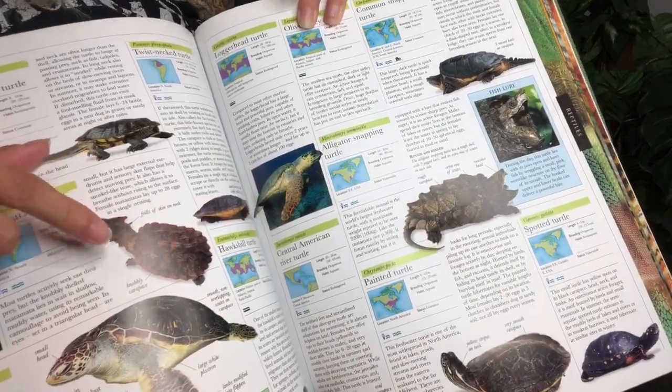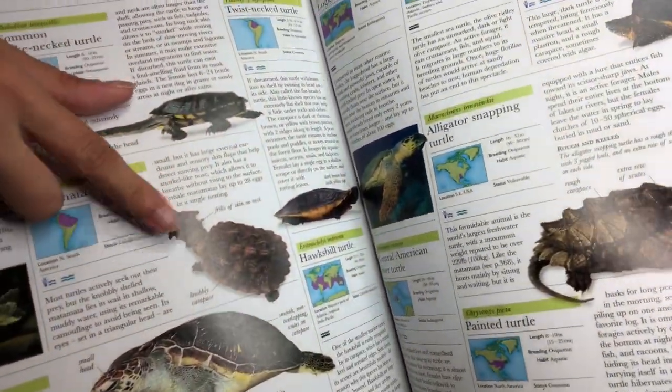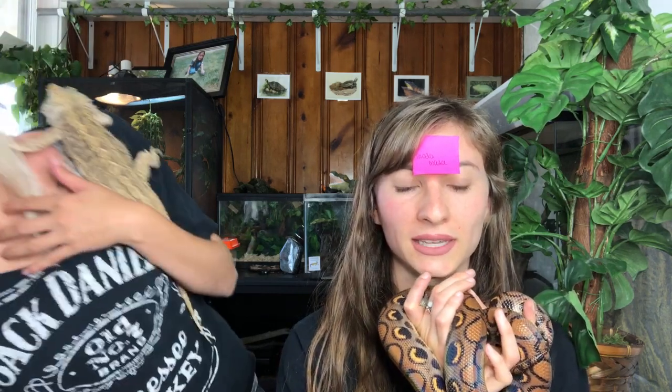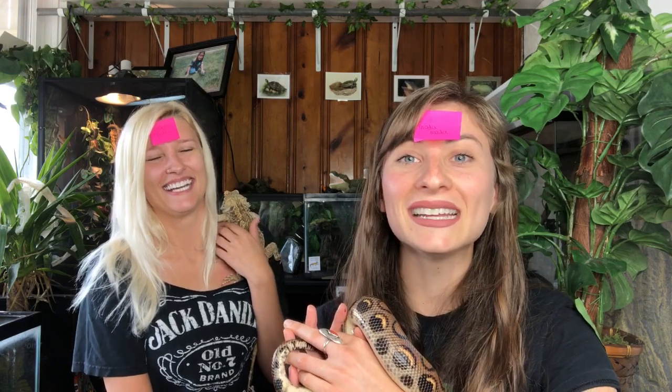Trisha starts guessing: is it a lizard? No. Is it a snake? No. Is it a turtle? Yes. Okay, so it's not a tortoise, it's a turtle. Is it a painted turtle? No. Is it an African side-neck turtle? No. Is it colorful? It has a variation of color but all the same tones. Is it a map turtle? No. This is so hard because turtles all look the same.